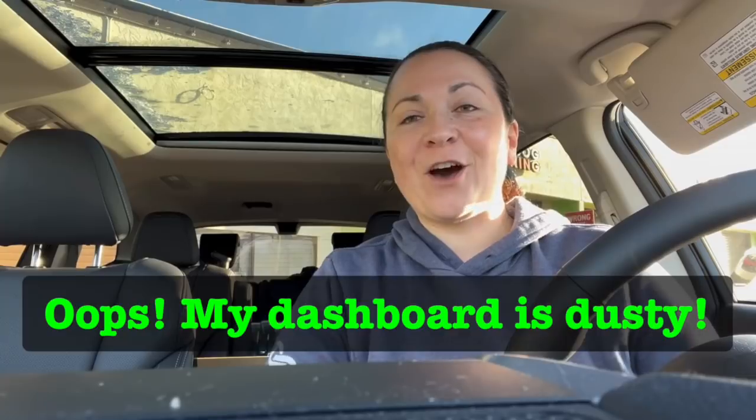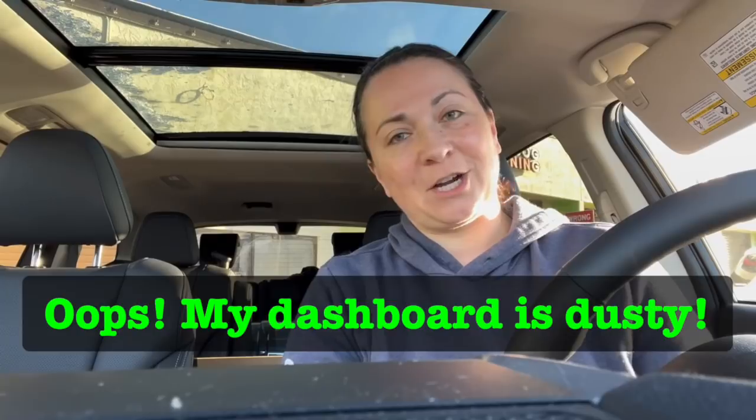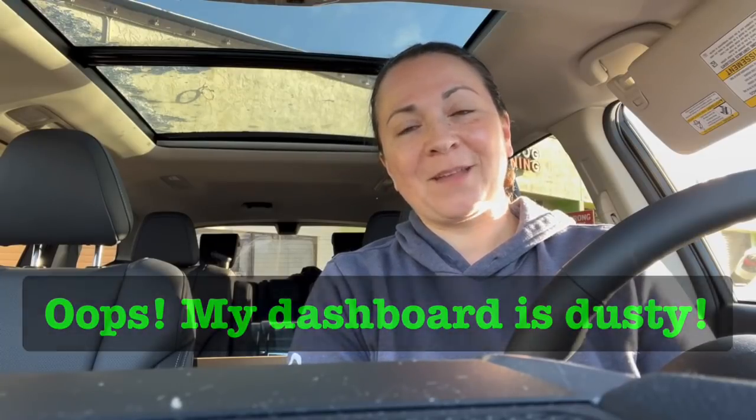All right, so today I've got a few little updates and a story time I wanted to share with you guys. It's been a little while since I did one of my coffee chats, and I actually have a coffee in the car with me. I'm not going to drink it because I always feel like it's too distracting, so you enjoy your coffee while I talk at you.